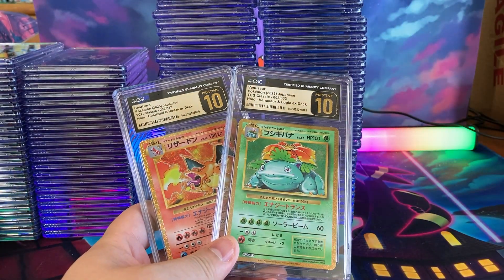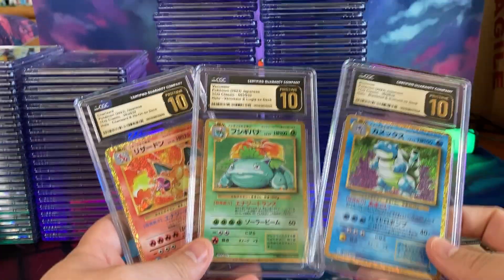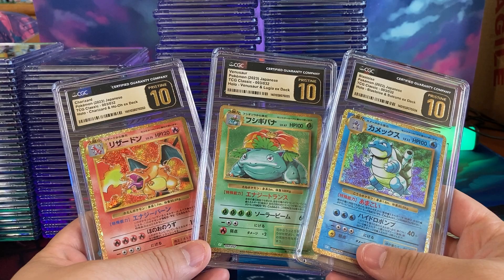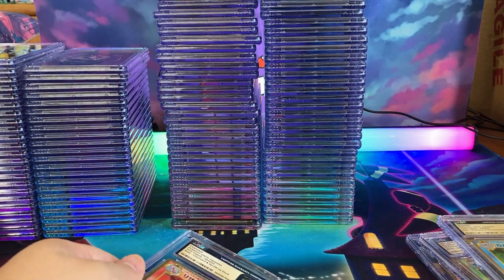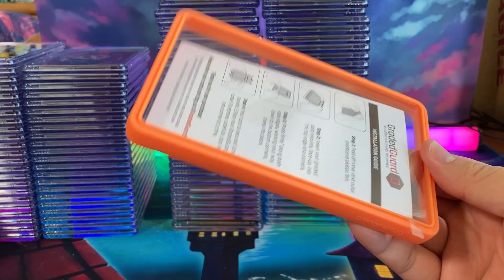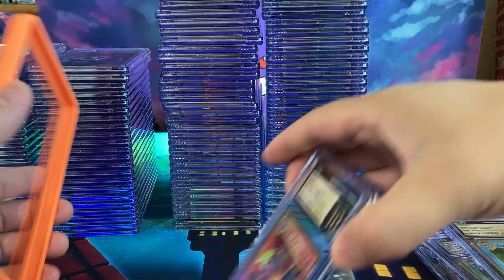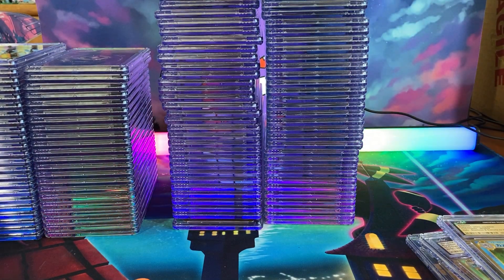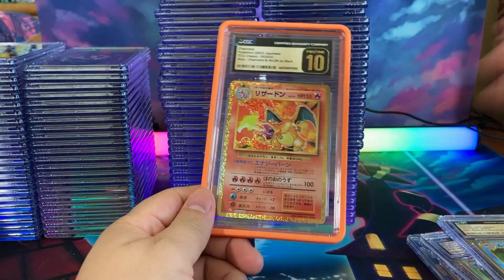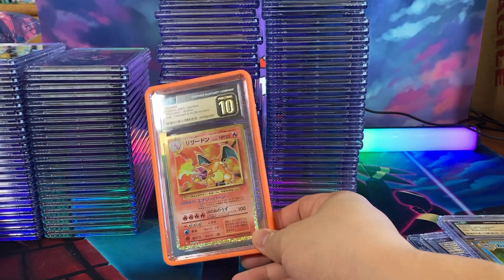Here is one last look at the Blastoise, Venusaur, and Charizard in their Pristine 10. We're going to put some graded guards on these. Let's do a Charizard in orange real quick — promo code CHARMANDER, all in capitals, get a little discount on your graded guards. They have it in CGC, PSA, and BGS. It really does make the cards pop. That looks pretty nice.